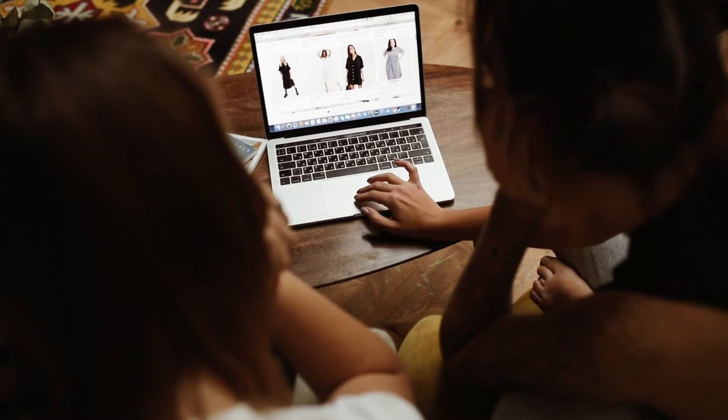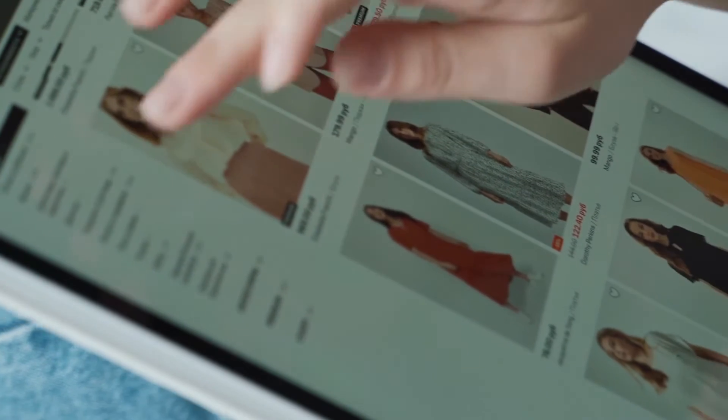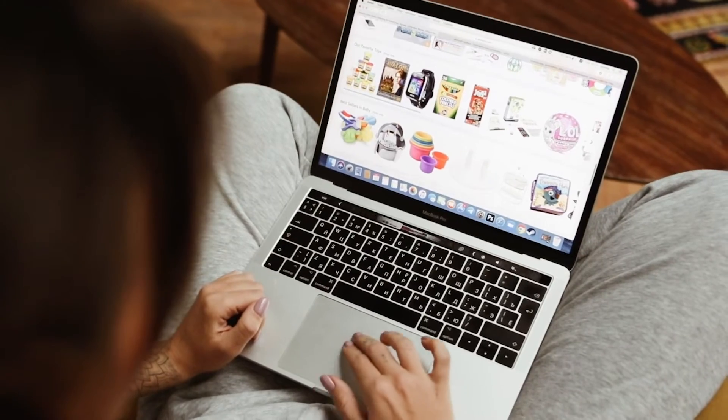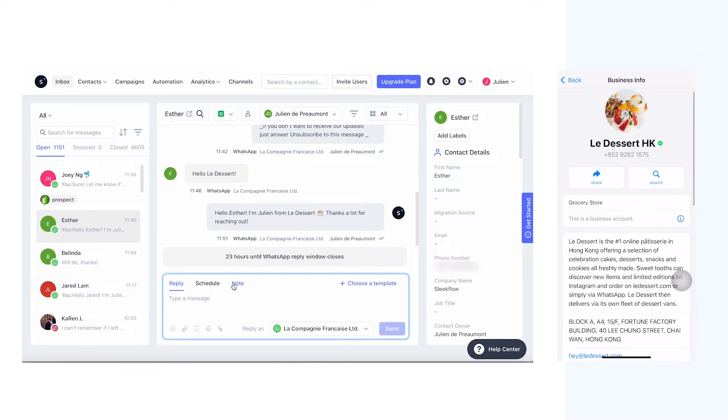Everyone knows online shopping is taking over. Even those who love shopping in-store increasingly rely on online platforms for inspiration before buying. So how can we bring more online shoppers through the door?